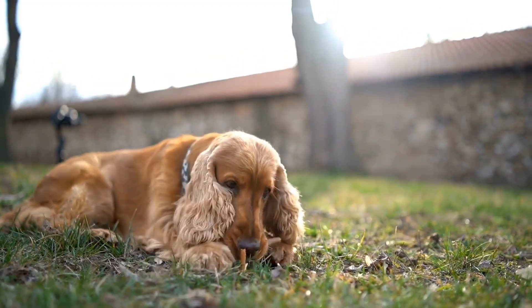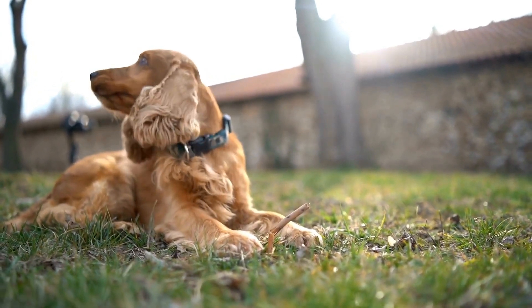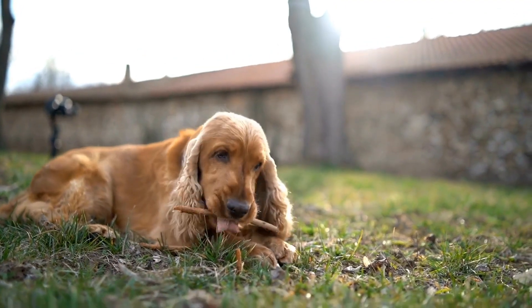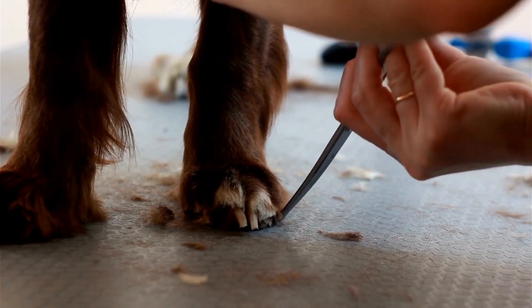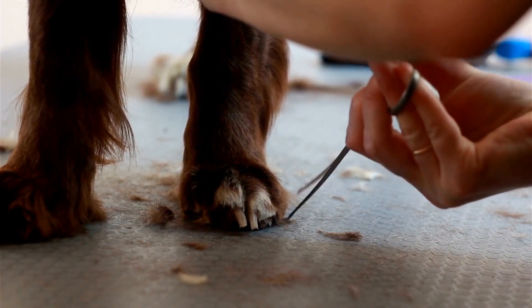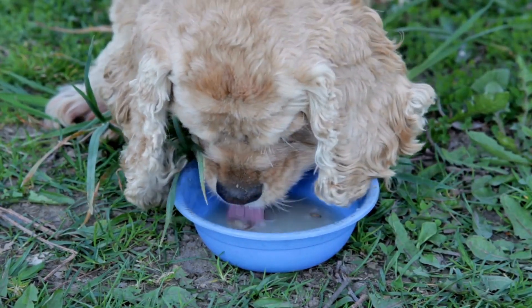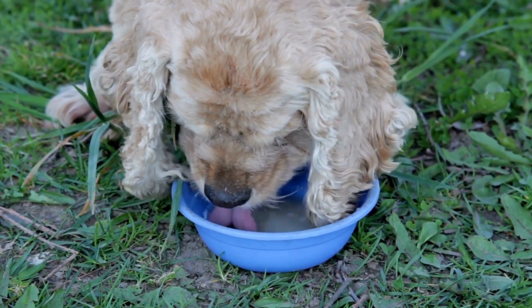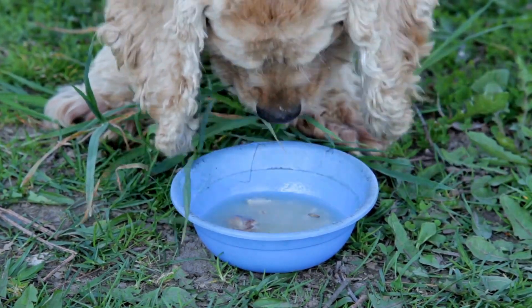One of the key roles that English Springer Spaniels play in wildlife conservation is locating endangered and threatened species. These dogs are trained to track specific scents and can detect the presence of endangered animals even in vast and dense areas. By locating these species, conservationists can focus their efforts on protecting their habitats, implementing conservation measures, and preventing further decline in their populations.